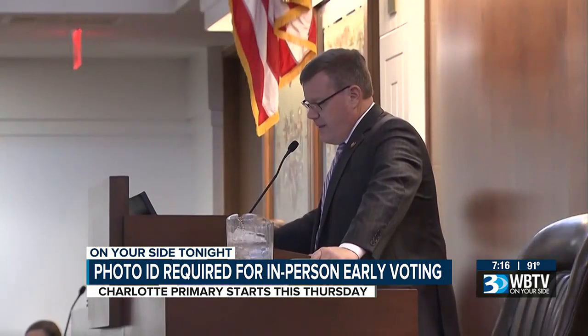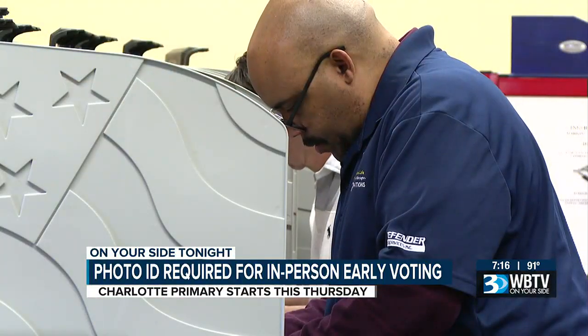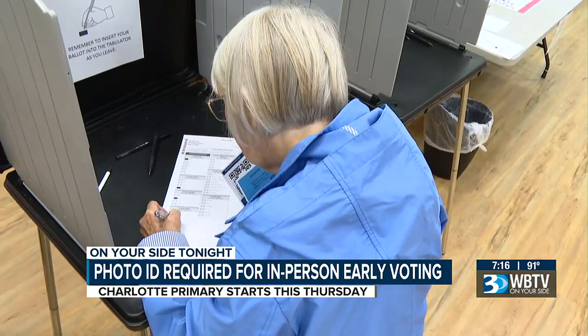Last month, NAACP's Deborah Maxwell said this is going to make it harder for some people to vote: "We're a large state. That is a long way from places who don't have transportation, don't have access, and it is unfair to the citizens of this state to subject them to a barrier to their ability to vote."